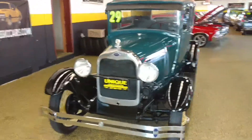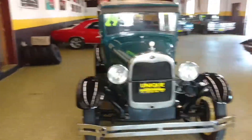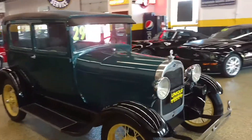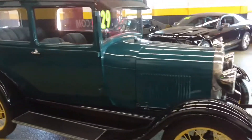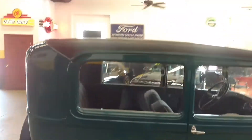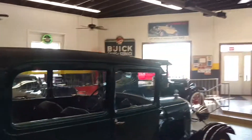Here's a 1929 Model A Tudor sedan. This is an all-steel car. Nice paint on it. Clean interior. As you can hear, the thing runs very well. It's got a newer top on there, as you can see.